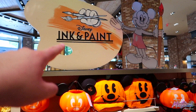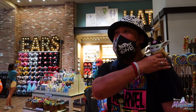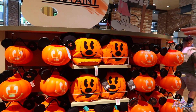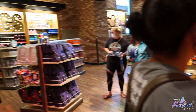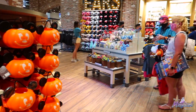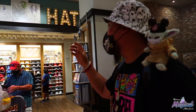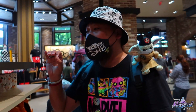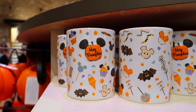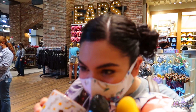I noticed they still have the ink and paint up there. This was the ink and paint room, and then they shifted everything out to make room for this. They moved ink and paint to the front. This is the pumpkin spice candle. Let's live smell it — she's on the sneak peek.